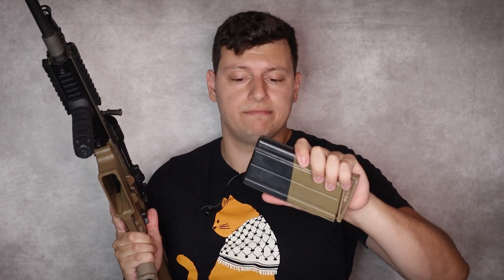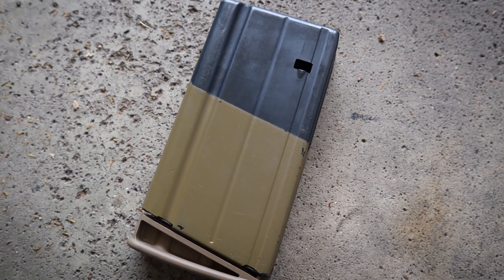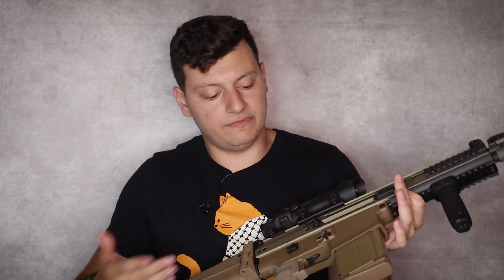Let's talk magazines. Mags on the SCAR 17 are super durable — they're made of steel and are actually a variant of the FAL magazine, with some tweaks by FN. You won't have any problems with these mags long term. The only downside is they're kind of pricey, right around 50 bucks or so. Standard capacity is a 20-round magazine; I don't have any reliable 25 or 30-round magazines for this thing.